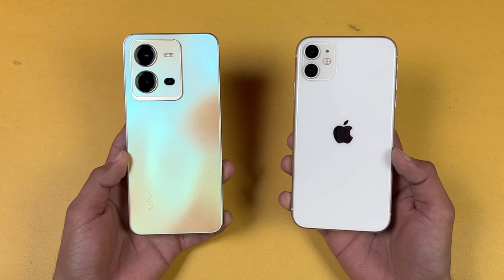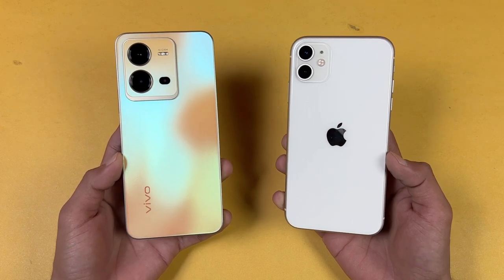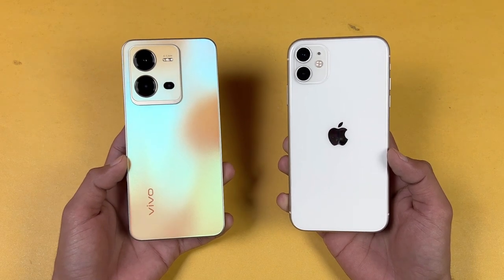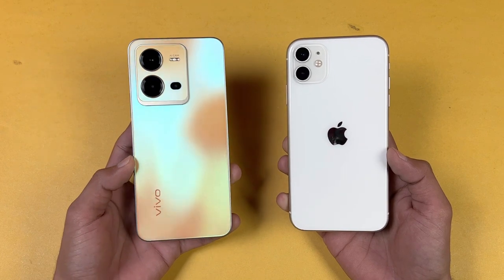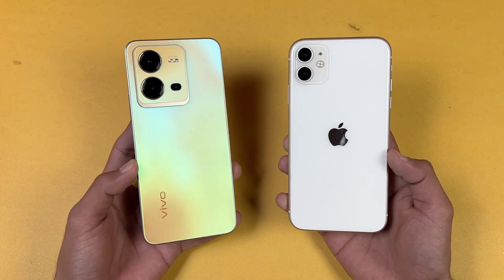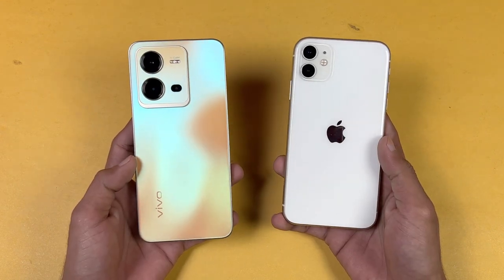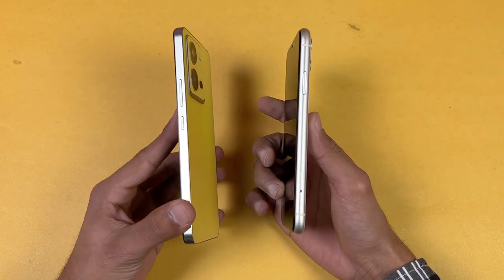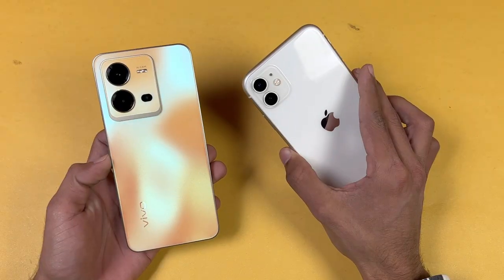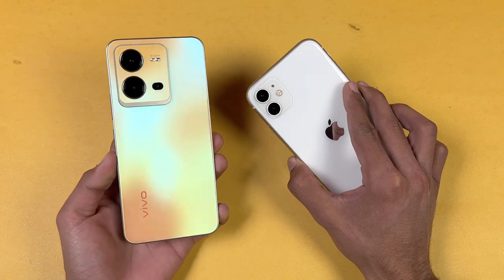On the back we have dual cameras on the iPhone vs triple cameras on the Vivo. The iPhone has a 12-megapixel main camera and a 12-megapixel ultrawide, while the Vivo has a 64-megapixel main camera, a 2-megapixel macro, and a 2-megapixel depth sensor. The back on both phones is made of glass, and the iPhone frame is aluminium while the Vivo has a plastic frame.